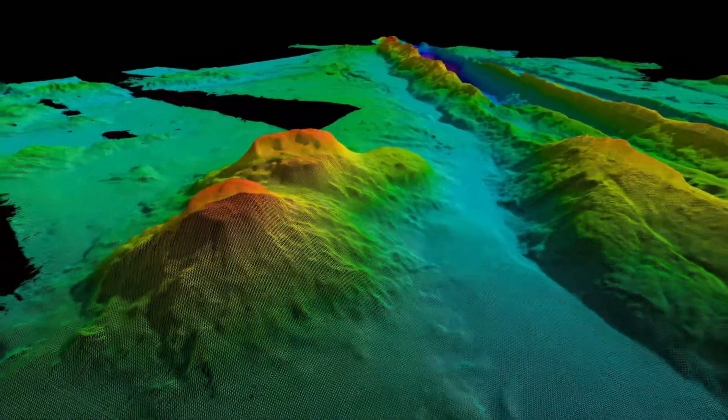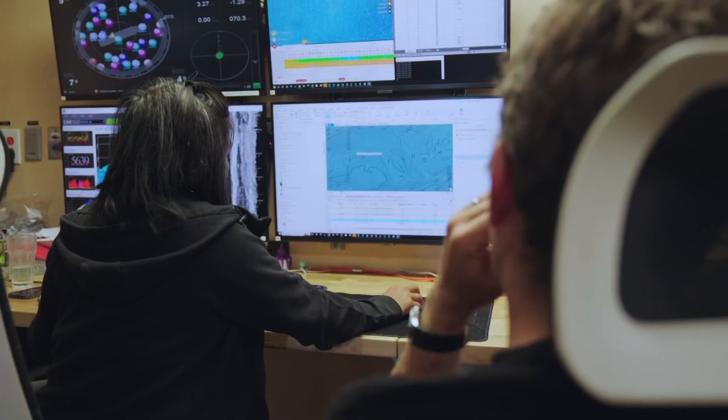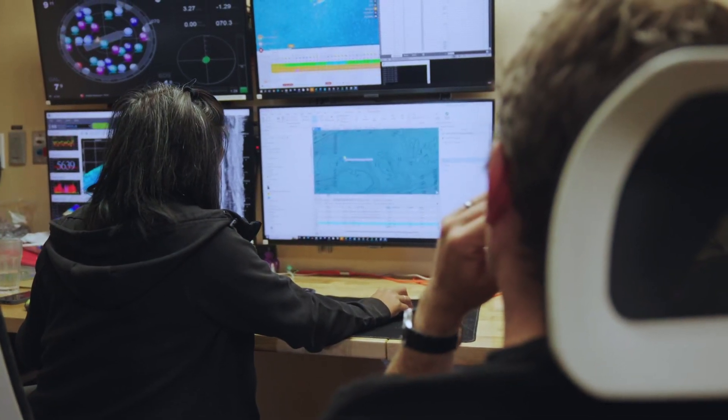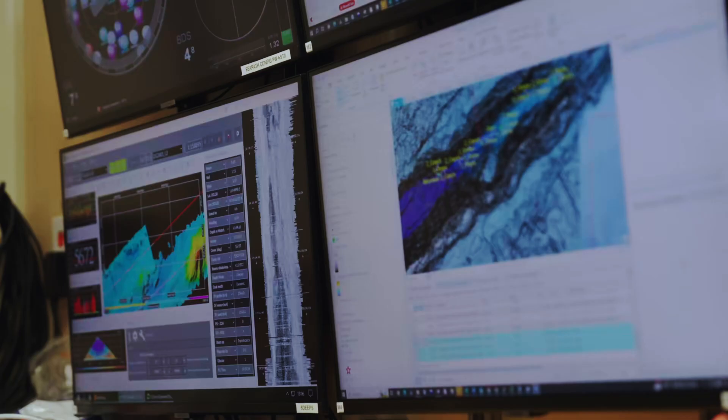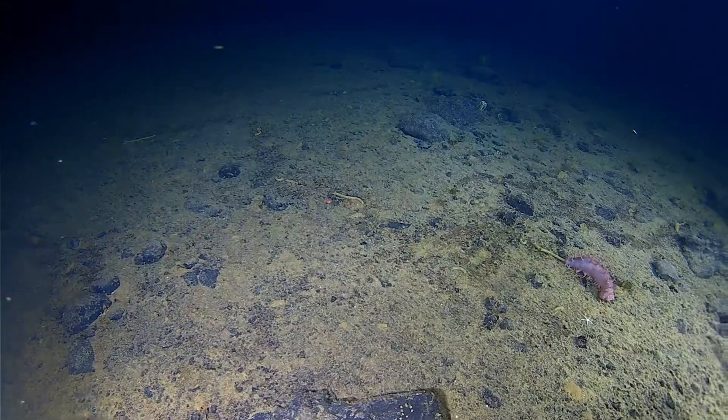That's one thing that really makes the job exciting — to be able to see these things. When you look at the GEBCO grid, which is at 450 meters resolution, you will only see bumps, but when we map it, it will be in different shapes and different kinds of ruggedness of the terrain.